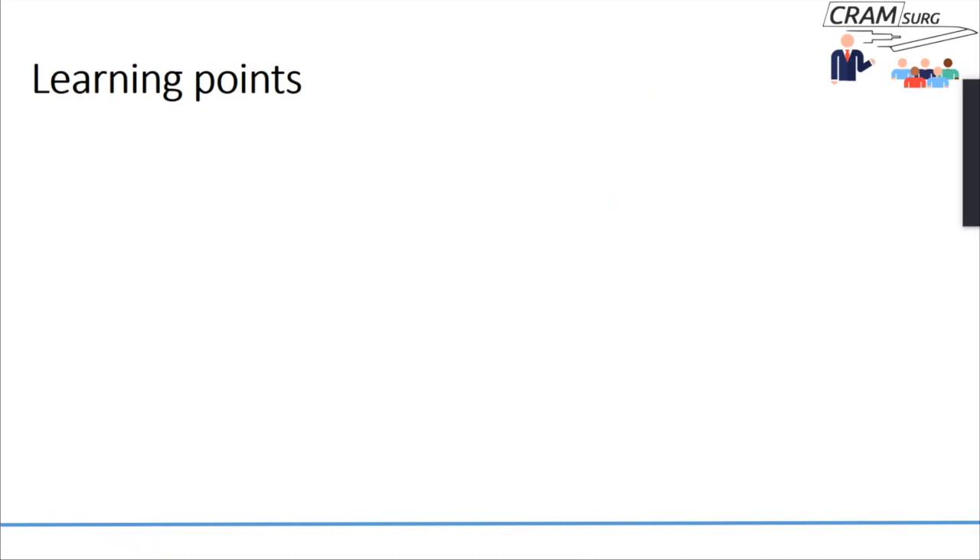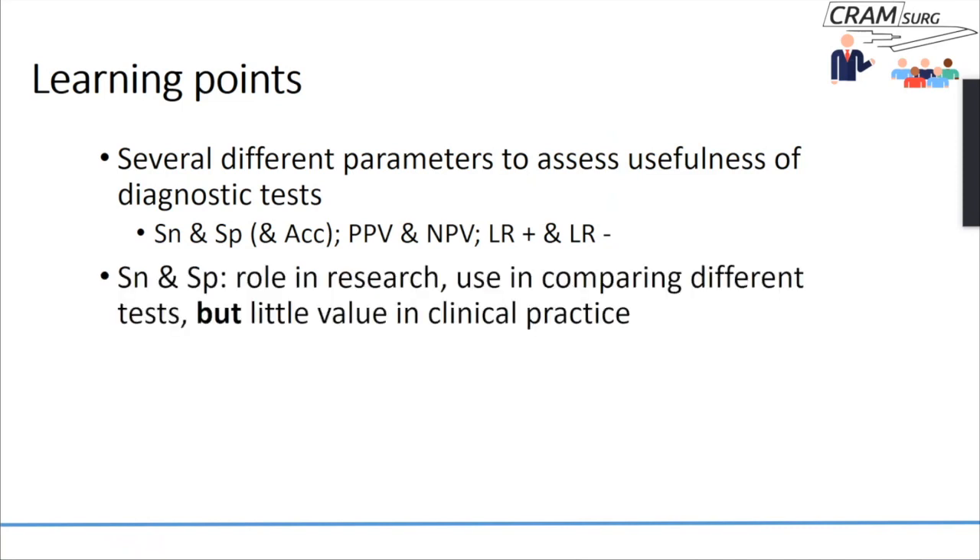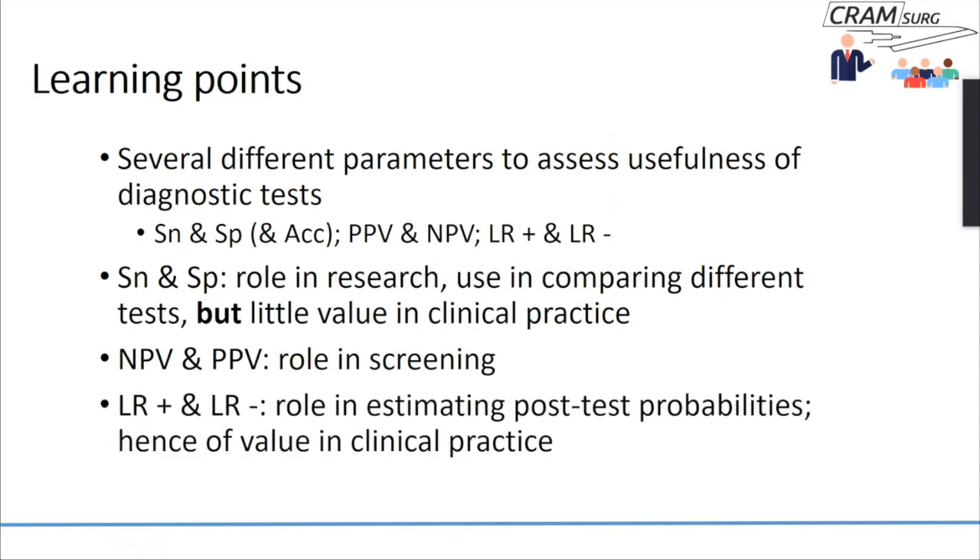To summarise what we've talked about: there are many different parameters to assess the usefulness of diagnostic tests — sensitivity, specificity, predictive values, and likelihood ratios. Sensitivity and specificity have a role in research and are useful to compare different tests, but have little value in clinical practice. Predictive values have an important role in screening. Likelihood ratios, especially the likelihood ratio of a positive test, help you estimate post-test probabilities and are therefore of greatest value in clinical practice. Thank you, and until next time, keep running your life with our surgical podcast.